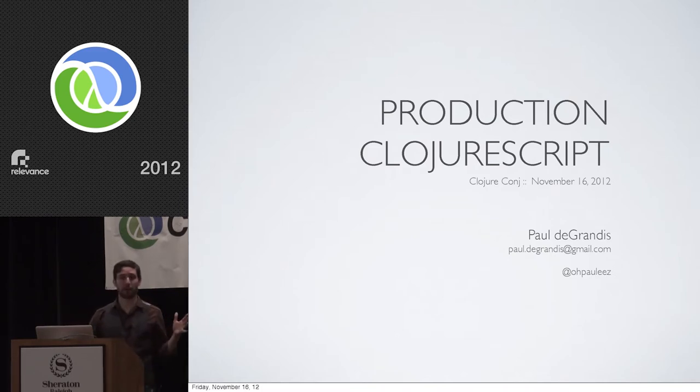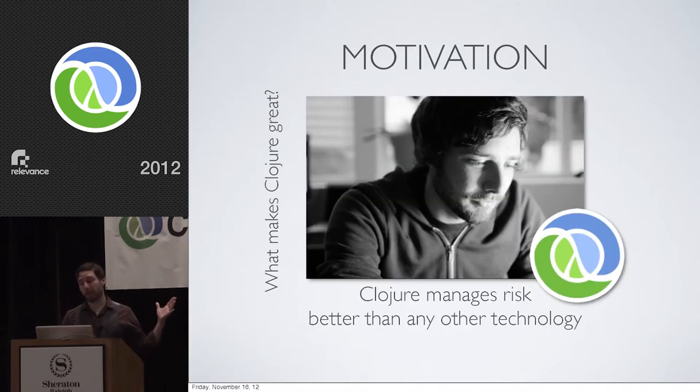I want to motivate the beginning of the talk with a question: what makes Clojure great? One very smart person said that Clojure manages risk better than any other technology. Indeed, Clojure is really built to tackle the systems and the complexity of the systems that we face today. It's Clojure's opinions as a language — its features, its culture, its community — all driven towards managing and minimizing risk and complexity. It's Clojure's holy trinity of simplicity, power, and focus that are really the driving factors behind that.